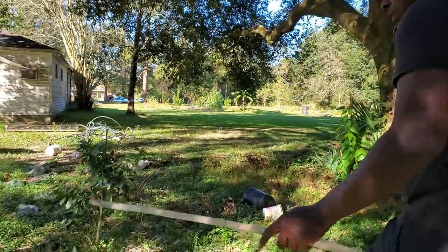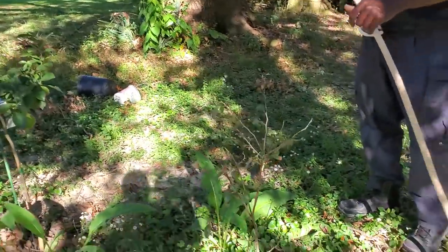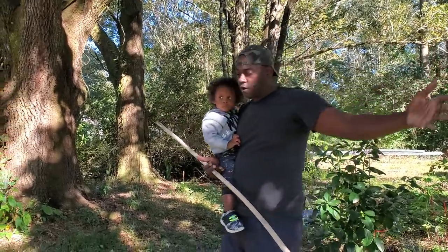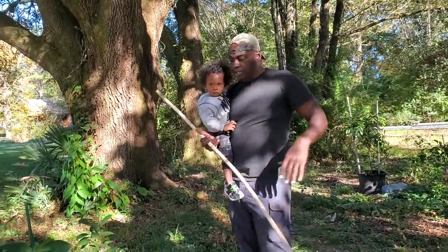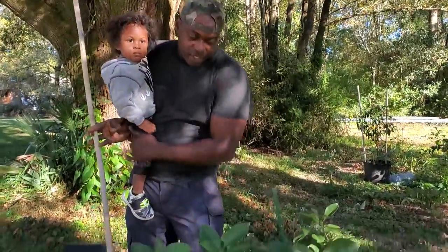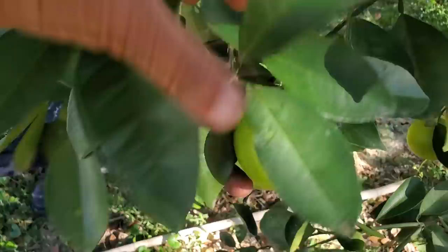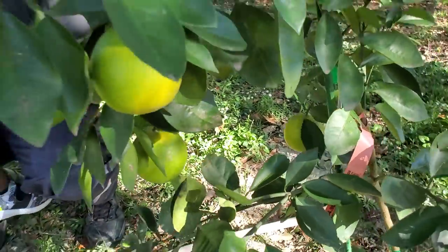The blueberry is still alive. It's going to get more sun during the fall and winter months because our sun actually starts to go to the back side of the property, so we'll get more sun from where we cut out those trees. This is a red navel — it's called a Cara Cara red navel orange. Even though it's young, we're going to get just a few fruit; a lot of the blooms fell off.